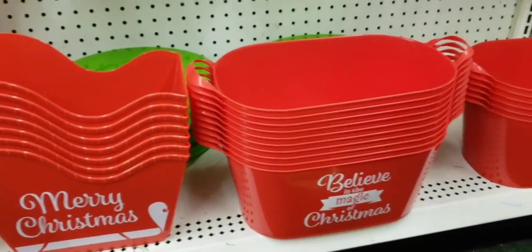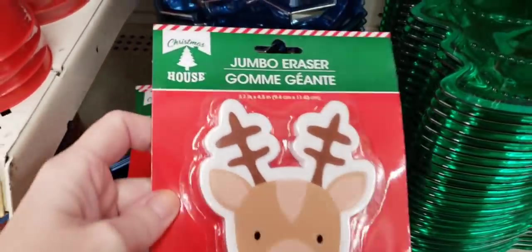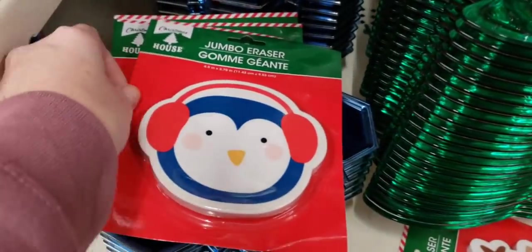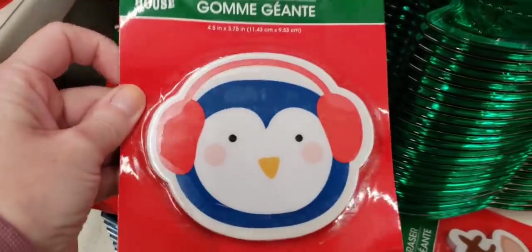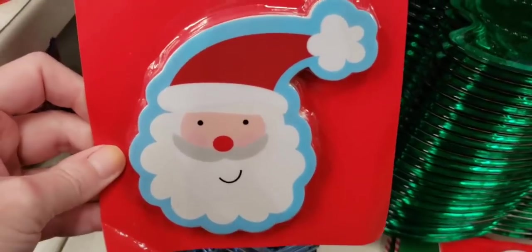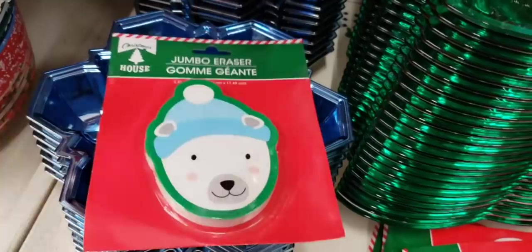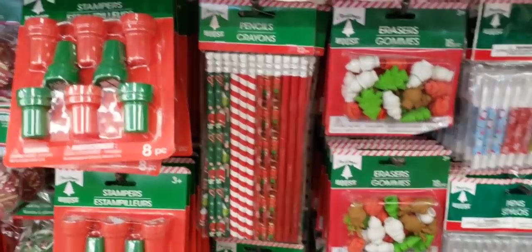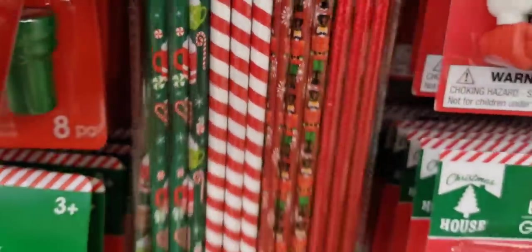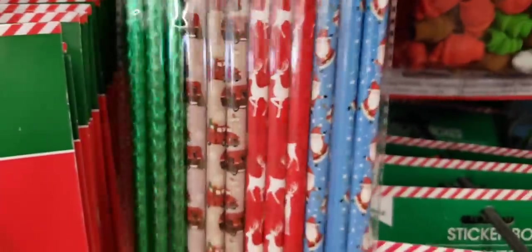Some more of their holiday buckets. They have some jumbo size erasers — these things were heavy. They had the reindeer, a cute little penguin, Santa Claus, and a polar bear. They also had some pencils — you get a 12-pack with holiday patterns on there. One pack had the red truck, reindeer, Santa, and green pencils.